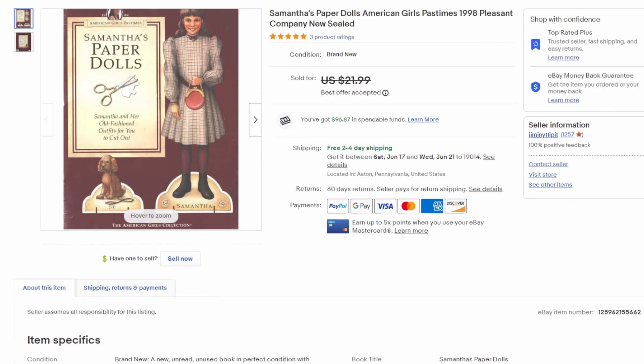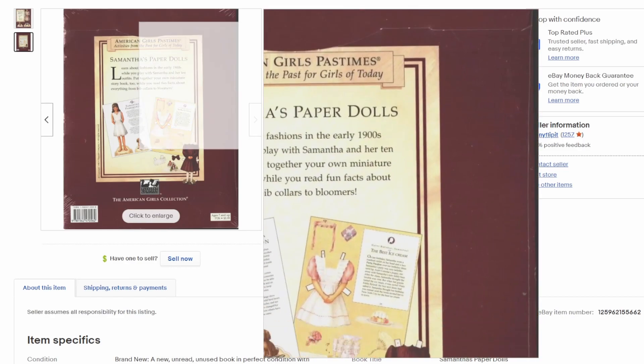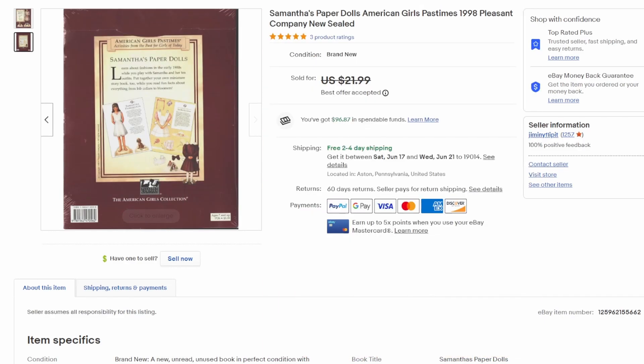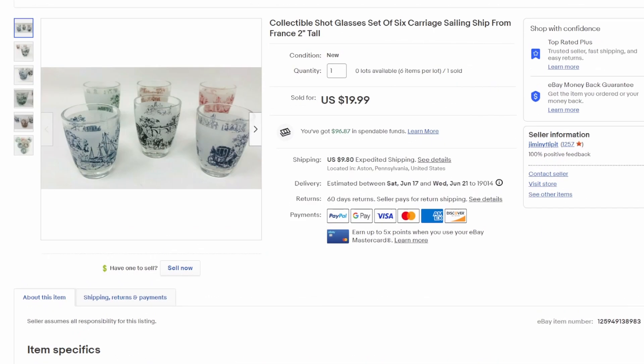Rounding out with a couple more items — and I guess technically this is paper. This is another freebie my wife picked up at the nursing home free table: a Paper Doll American Girl Pastimes set from 1998, sealed in plastic. Super easy flip — took a best offer of $19. Free money, love it.